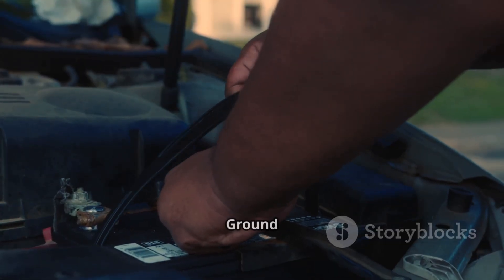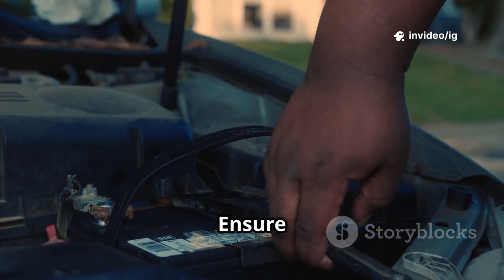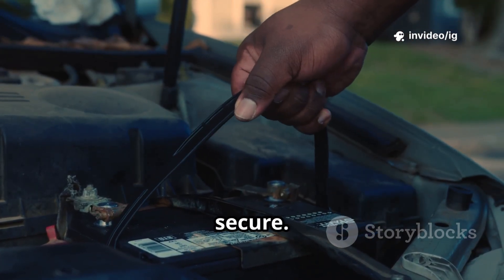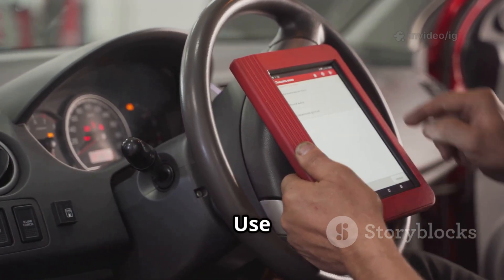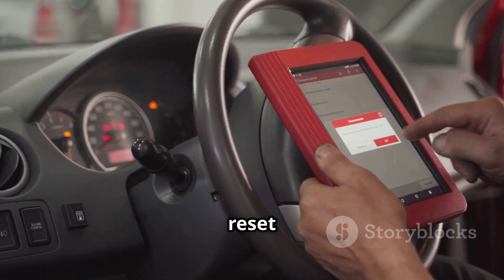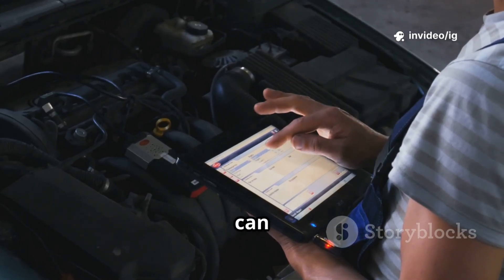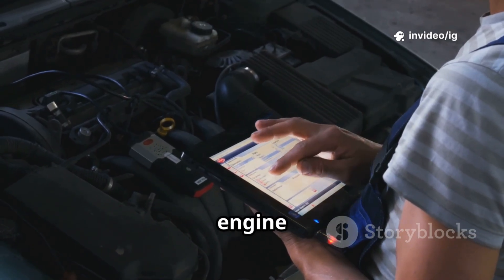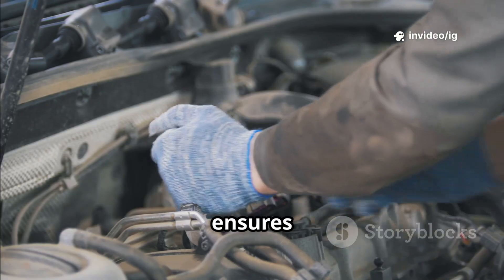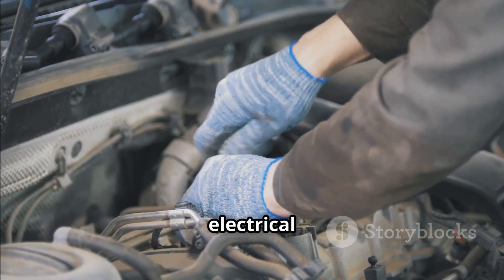Step 5 — verify ground connections. A weak ground can cause voltage fluctuations; ensure all grounding points are clean and secure. Step 6 — clear the code and test drive using an OBD2 scanner to reset the code and monitor your vehicle's performance. Ignoring P0653 can lead to sensor failures, incorrect fuel delivery, and engine misfires. Fixing it ensures that your 5V reference circuit works properly, preventing further electrical issues.